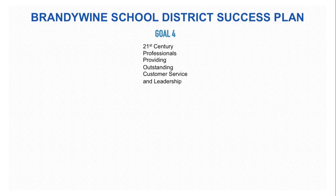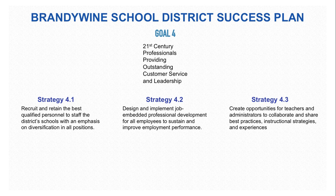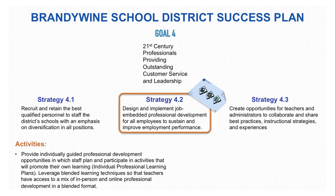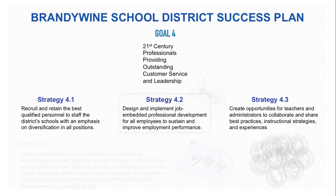Goal 4 of the Success Plan is for 21st Century professionals providing outstanding customer service and leadership. In particular, with Strategy 4.2, the Placemat can help design and implement job-embedded professional development for all employees to sustain and improve employment performance. The activity outlined here is to provide individual guided professional development opportunities, including individual professional learning plans, and leverage mixed learning techniques so that teachers have access to both in-person and online professional development in a blended format. The technology Placemat used through the Placemat studios combined with the use of badges, which teachers can earn at their own pace, can be used to meet this strategy and goal.